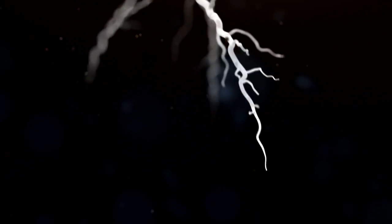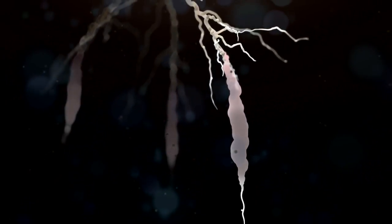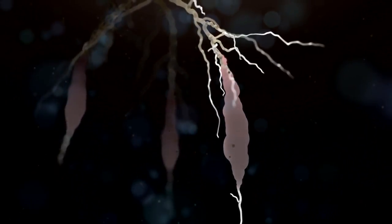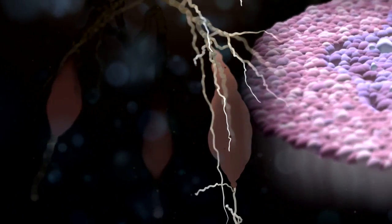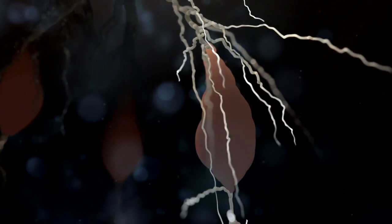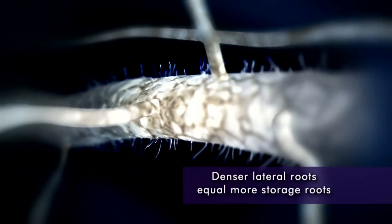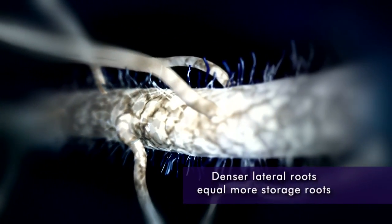As early as 13 days under optimum conditions, storage root formation occurs. At 30 to 35 days, initiated storage roots are now visible with localized swelling. Newly formed cells from the dividing cambia contribute to storage root growth. Recent findings show that the anatomical indicators of storage root formation are related to the density of lateral root branching.